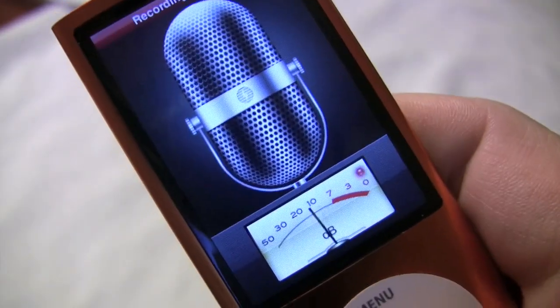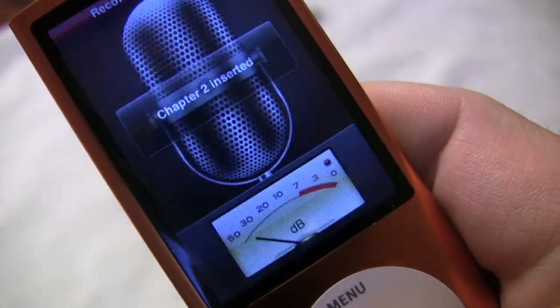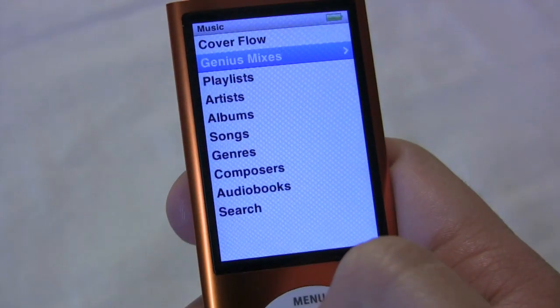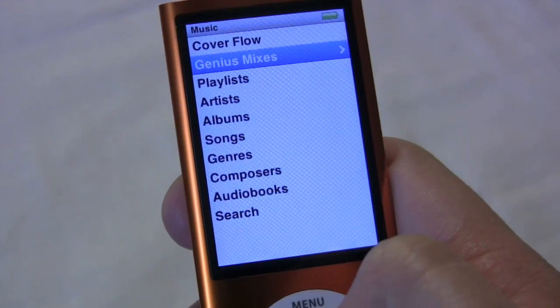Voice Memos allows you to use the built-in mic and a screen with this fake mic in order to record little notes to yourself. The Genius feature also got a little more cool with Genius Mix, which will basically organize all your songs into sub-genres and play DJ for you.